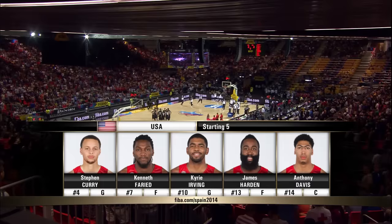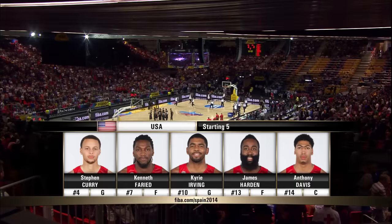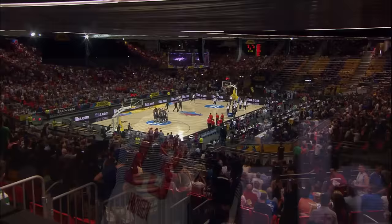The starting lineup: Stephen Curry at guard, Kenneth Faried at forward, Kyrie Irving at the guard, James Harden at forward, and Anthony Davis at the center. So he's keeping the same starting lineup through the first two games.